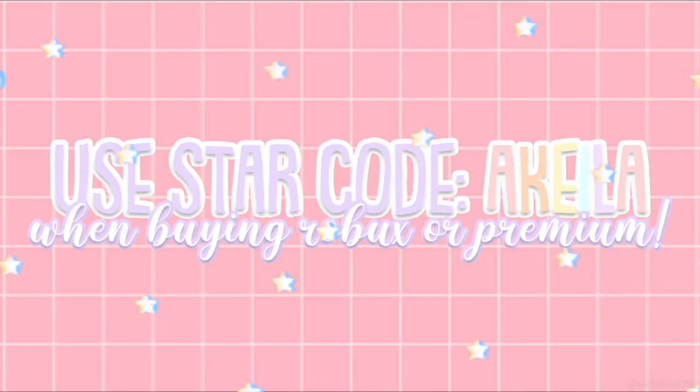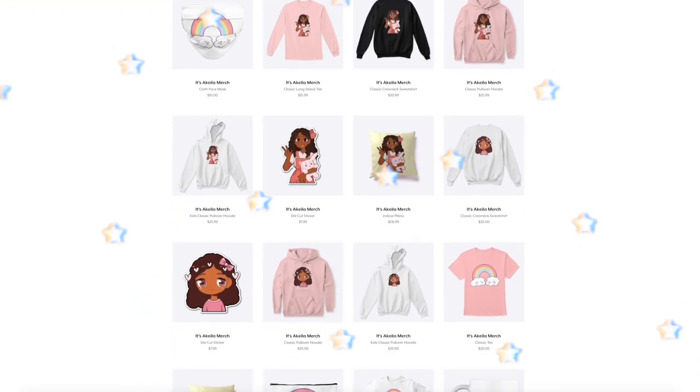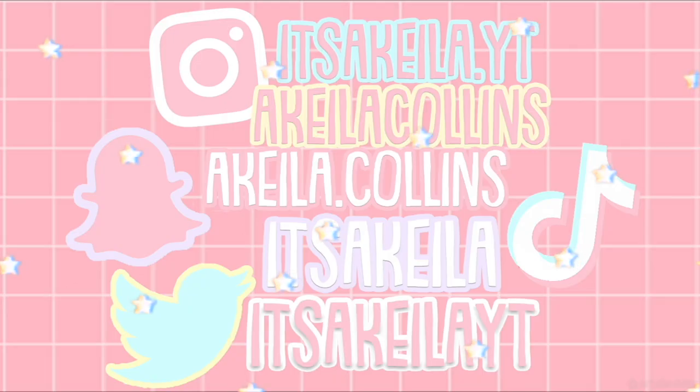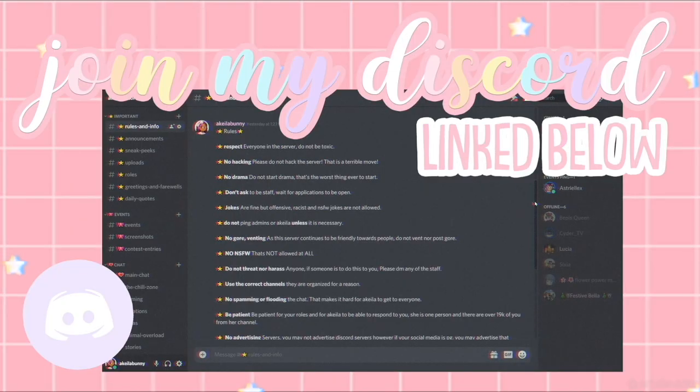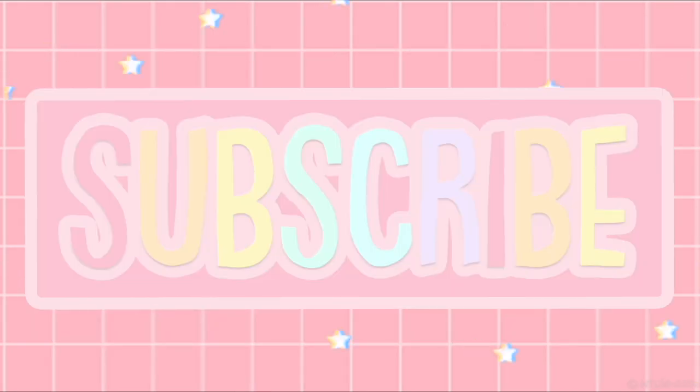Use star code Akilah when buying Robux or Premium. Also check out my Roblox merch and my real life merch. These are all of my social media accounts and I have no backups. My Discord server will be linked in the description. Subscribe and enjoy the video.